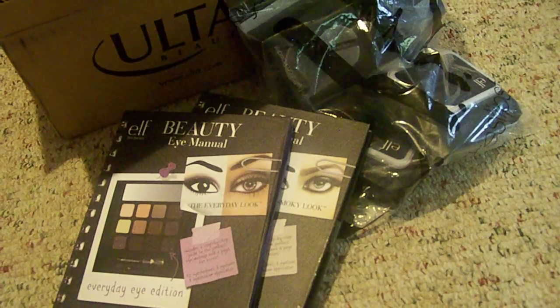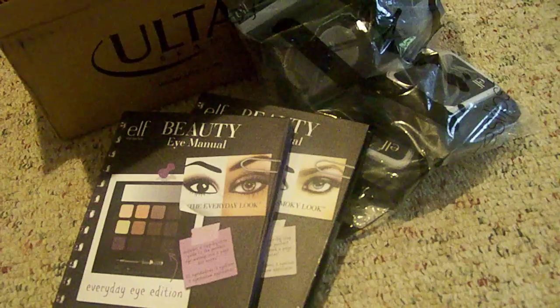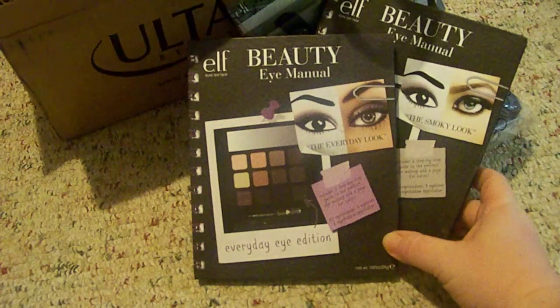Hey everybody, so today I have a haul for you. I actually have two online orders, one from Ulta and one from Elf, and Elf was having an amazing sale.